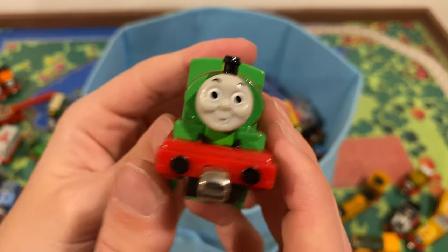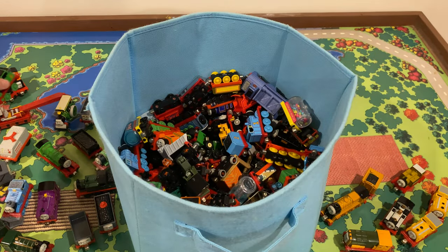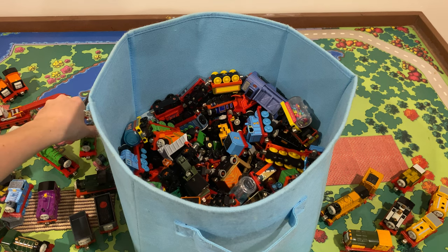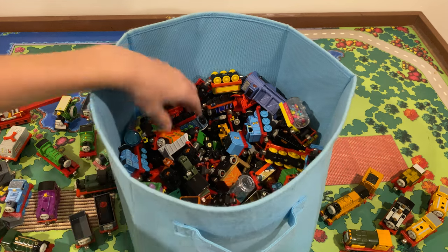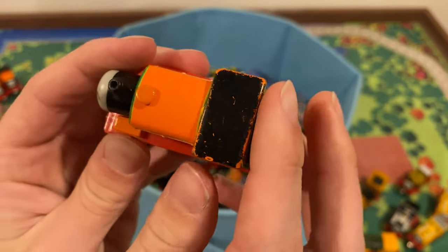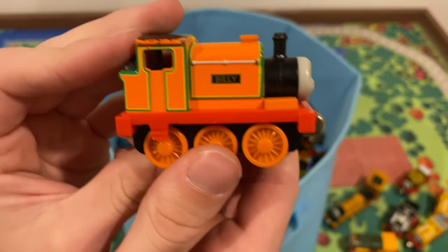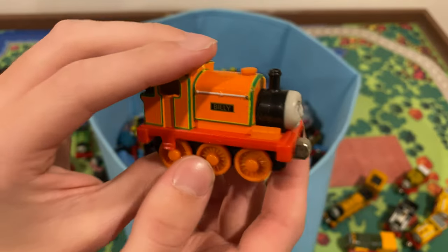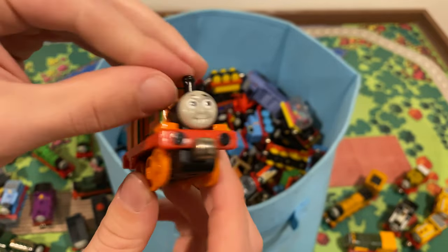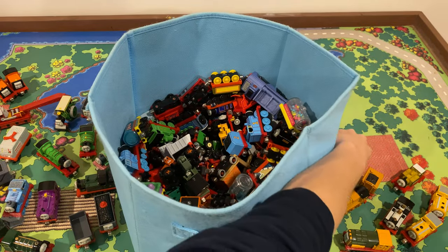Cute little guy — like him a lot. Oh boy — my favorite character, everybody's favorite character: Billy. Probably the worst condition one we've looked at so far. His cab has a lot of edge wear and his eyebrows are kind of rubbing off, but it's Billy — no one really cares about Billy. The Wooden Railway Billy is actually the only Billy toy I don't have. I for some reason have the Trackmaster one. Now I have a Take-Along one, so wooden railway one, you're next. Just kidding — I'm never getting another Billy toy.